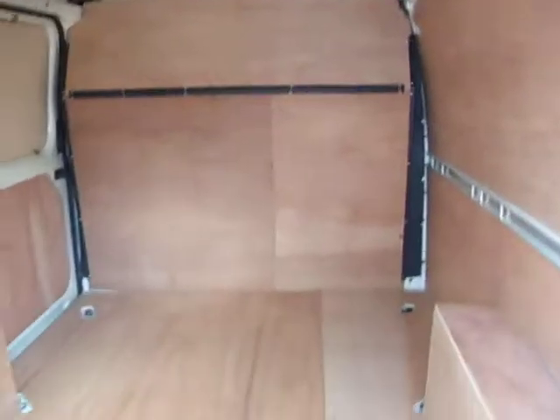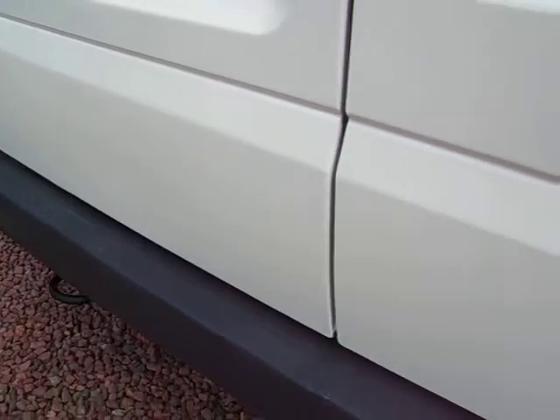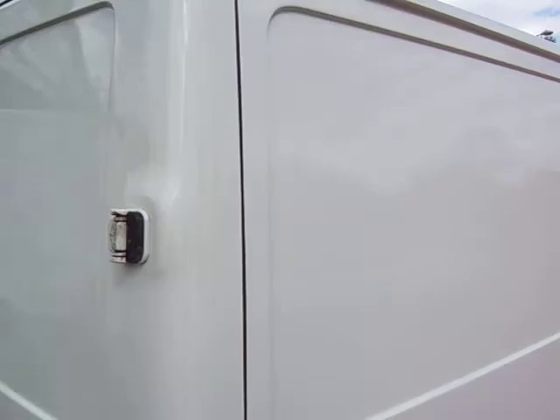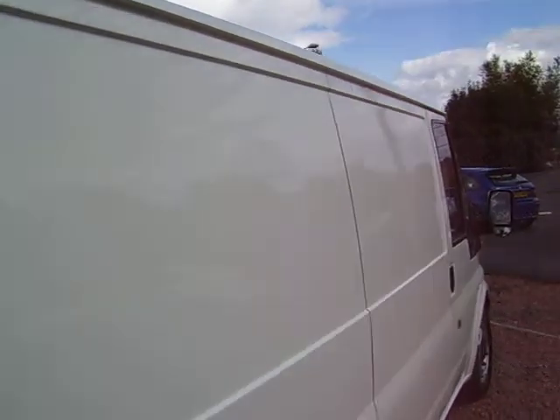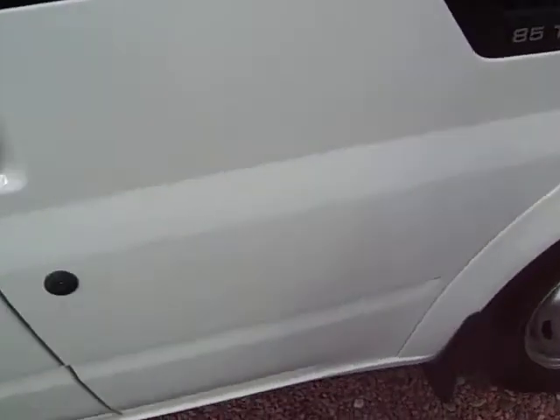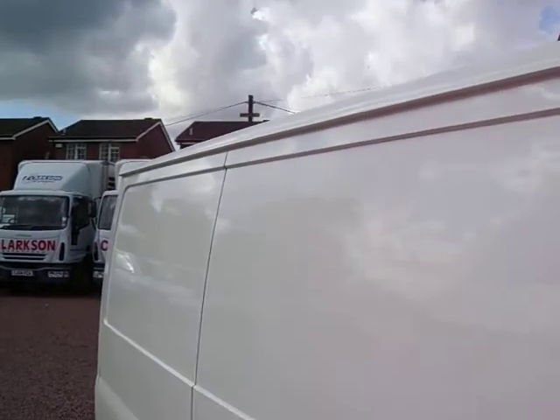We do finance, we do vinyl lettering, we do van insurance, so as well as selling a nice van we can give you all the add-on services that you require to get the van up and running on the road. We've been selling vans here since 1979 and we have it down to pretty much a fine art. Our customer base has been built up over the last 32 years of repeat custom and we're justifiably proud of that.